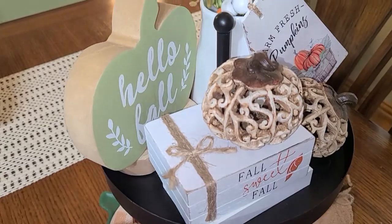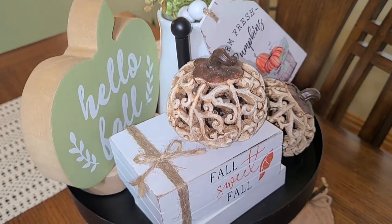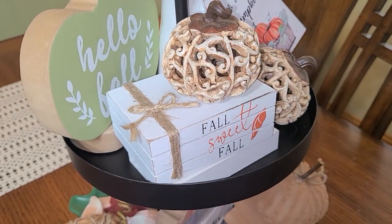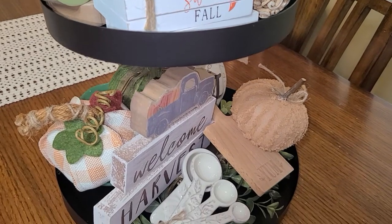I loved all of the stuff that came in that little box. I will link Kendra's Tiered Tray Decor website down in my description box — please go over and check out her website and let her know that Robin sent ya.